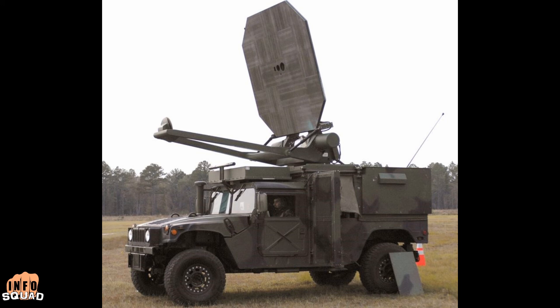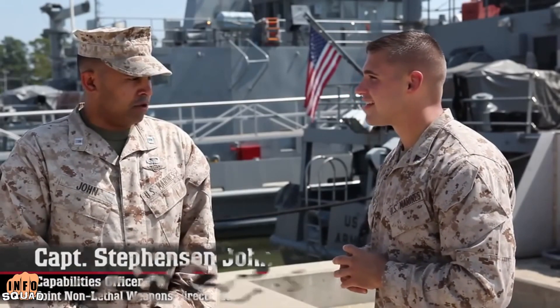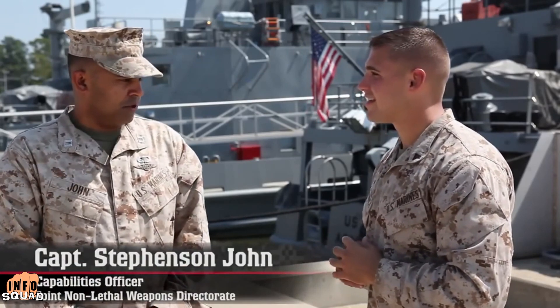Multiple countries have developed active denial systems that use non-lethal microwaves to heat the surface of the skin of their targets. These microwaves penetrate the skin about 1/64th of an inch and then heat up the skin to around 130 degrees. This forces the target to have reflexes and they then leave the area. That's the beauty of the system.